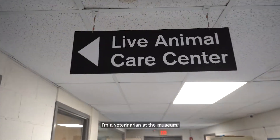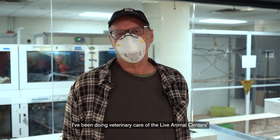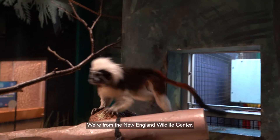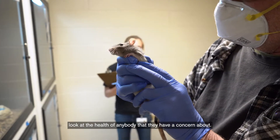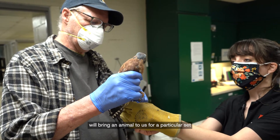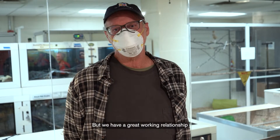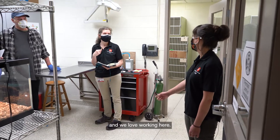My name is Greg Mertz, a veterinarian at the museum. I've been doing veterinary care of the Live Animal Center's animals for 18 or 19 years now. We're from the New England Wildlife Center. Today we come in every two weeks and we look at the health of anybody that they have a concern about. The intervening weeks, they often will bring an animal to us for a particular set of questions or procedures. But we have a great working relationship with the Museum of Science and the Live Animal Center, and we love working here.